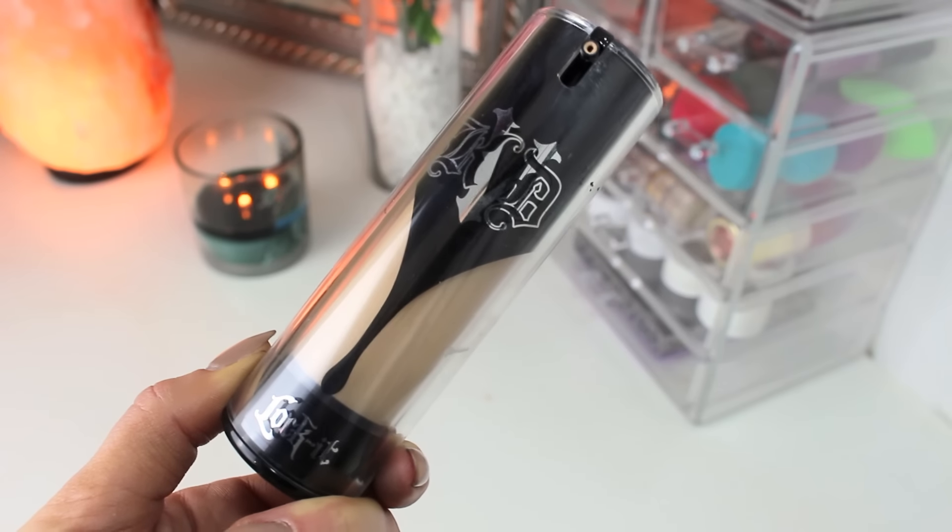Another foundation that I absolutely love is the Kat Von D Lock It Foundation, and this one is my favorite out of my whole collection so far. It's really natural, very full coverage. It's a little light for my skin tone, but I'll just do a little extra bronzer. This is in Light 45 Warm. It's my favorite foundation because it's full coverage, lightweight, and it looks really natural on the skin. I think spending the extra few bucks on this one is worth it because it is an awesome foundation.